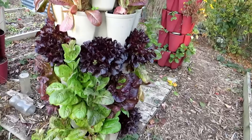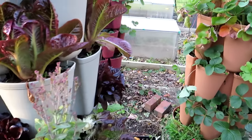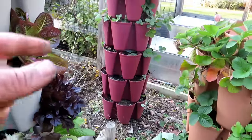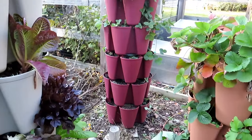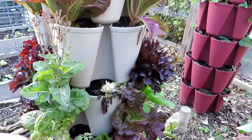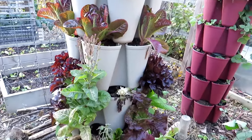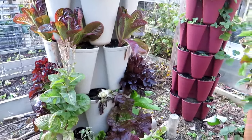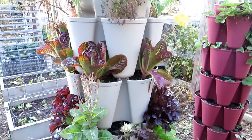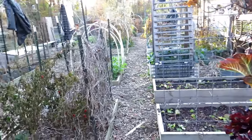Towers looking pretty good. I highly recommend the vertical towers if you're interested — there are still some Rusted Garden red towers available at Greenstalk Garden; the link is in my video description. I've been popping lettuce out of here. I grow way more lettuce than I need, but I enjoy it — it's good for your mental health. I like growing things and I enjoy eating too.